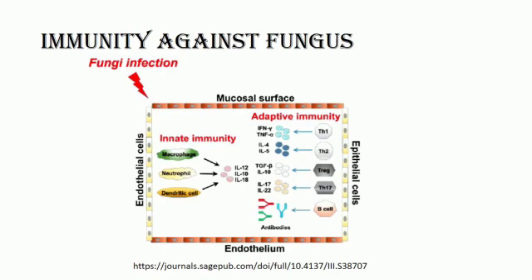Fungi usually infect the host cell via epithelial or endothelial cells, invading both the mucosal and endothelial surfaces. Cells in both the innate and adaptive wings of the immune system are activated by fungal infection, subsequently generating different antifungal effectors. Upon initial fungal infection, innate immune cells including macrophages, neutrophils, and dendritic cells release cytokines such as interleukin-12, interleukin-10, and interleukin-18. Cellular players in the adaptive immune response then secrete various cytokines against fungal infection. In the adaptive system, T helper cells — T helper 1, T helper 17, and T helper 2 — can fight back against fungi.